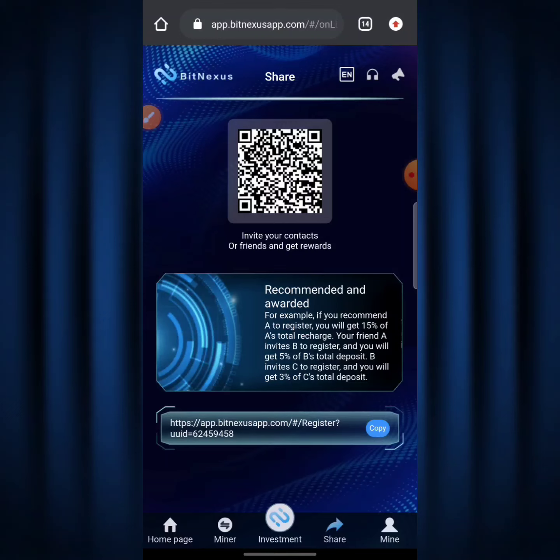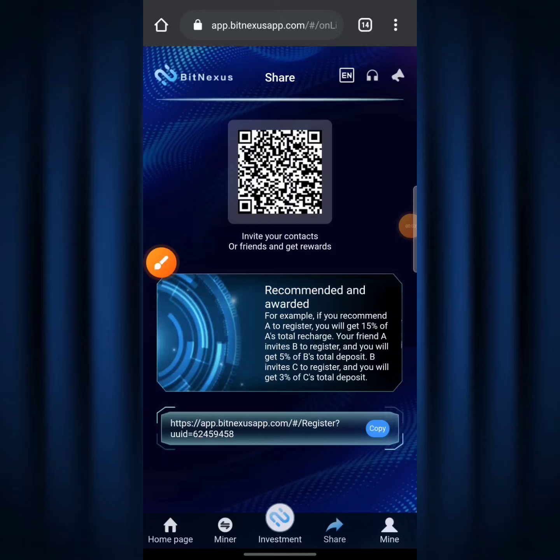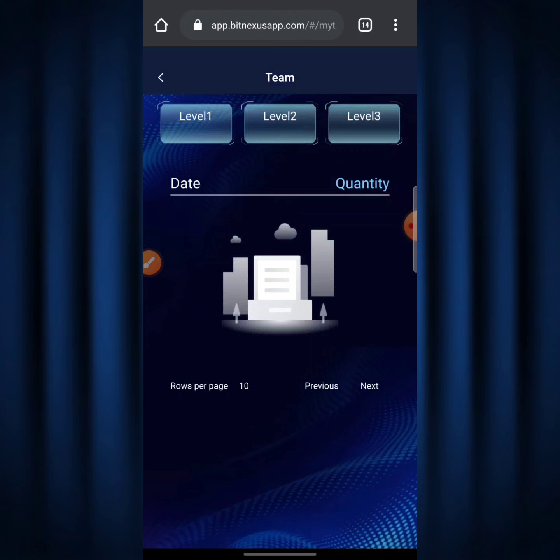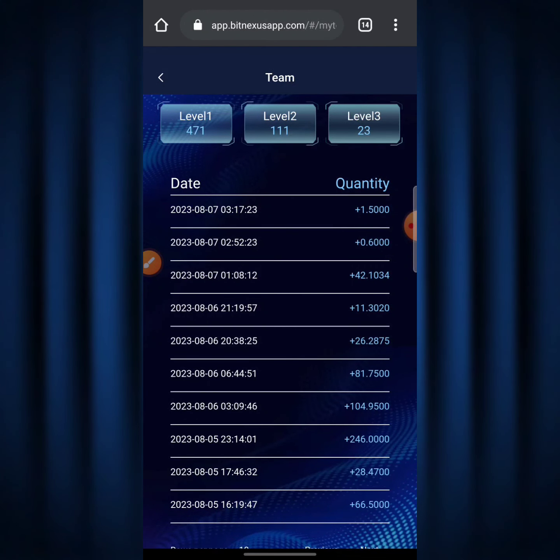Now I'm going to show you how to withdraw from the BitNexus platform — I'm doing a live withdrawal of my balance to my Binance account right now. Before the withdrawal, let me show you how the referral team looks. I hit on 'Team' and you can see I've invited people on Level 1, who in turn invited people on Level 2, and Level 2 invited people on Level 3 — I'm getting rewards from every level.